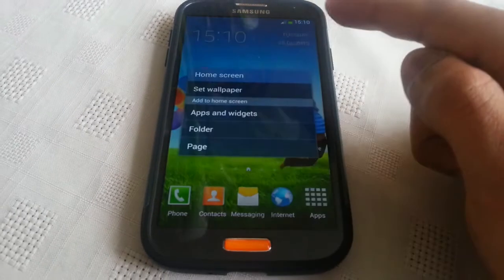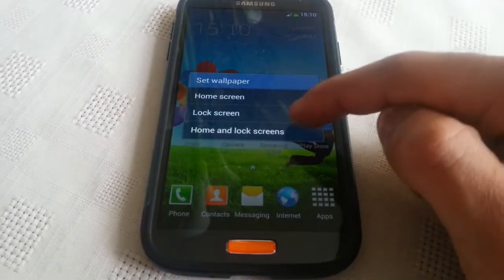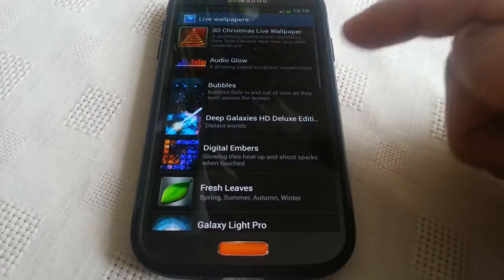So let's get into the video and have a look at this week's live wallpaper. I'm just going to set the wallpaper to both the home and lock screen real quick.